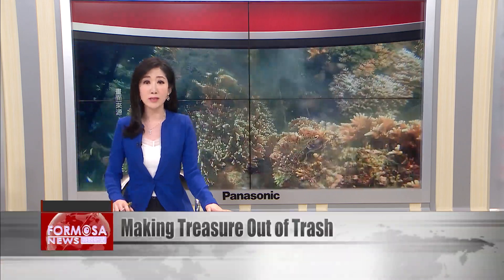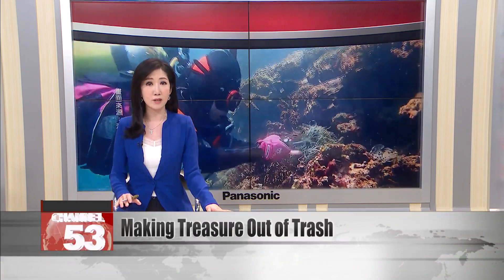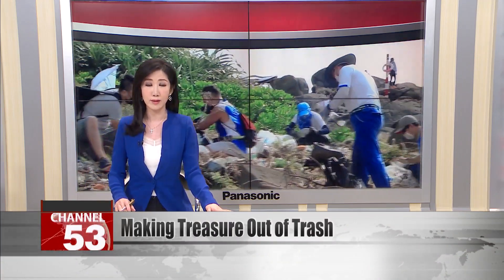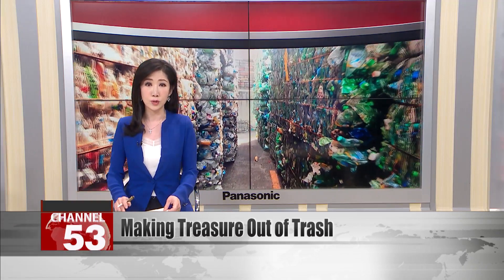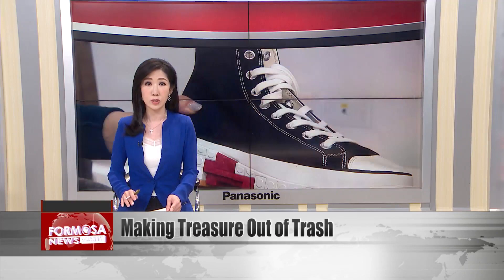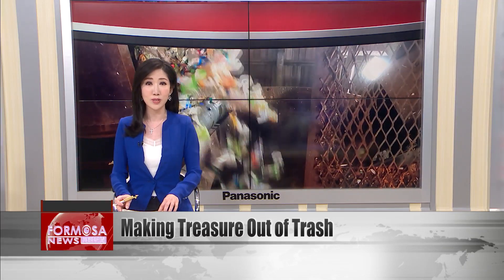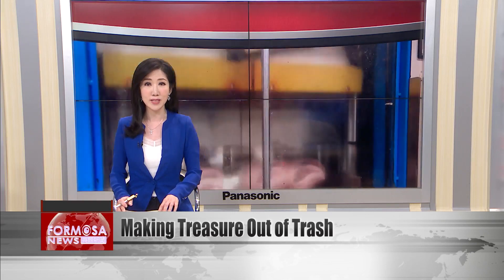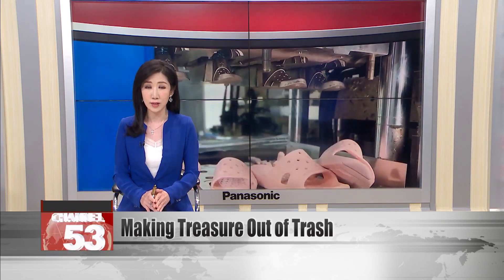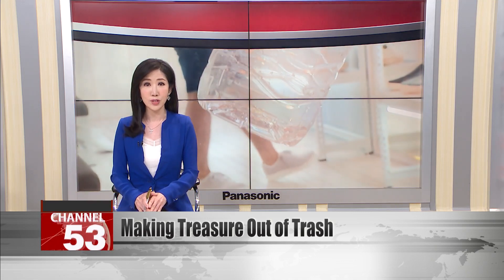Do you know how much waste is in the ocean? According to AFP, an estimated five trillion pieces of garbage are in the world's oceans right now. The waste directly injures millions of sea creatures every year, says Taiwan's Ocean Conservation Administration. The call to clean up Taiwan's waters is growing, and some companies are taking on the challenge of making new products out of waste recovered from the sea. Let's meet the businesses making treasure out of trash.